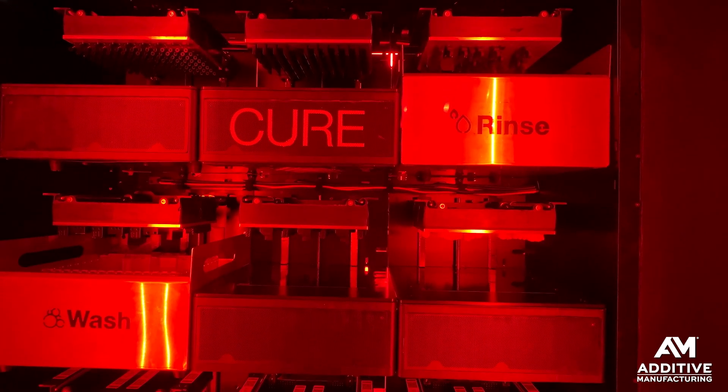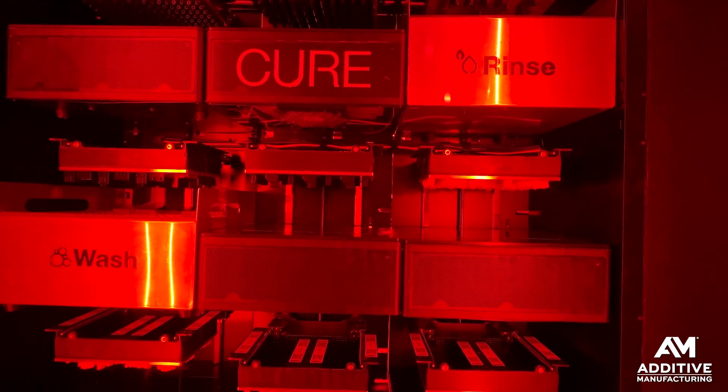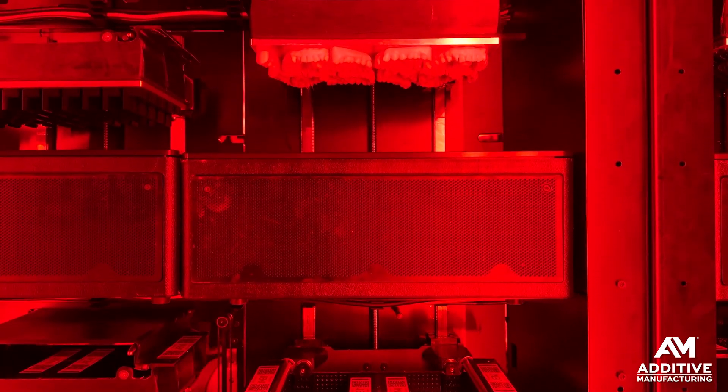Each one of these modules has 12 different stations inside. You can customize the number of printers versus wash, cure, and rinse stations according to your application. So if you're building lots of tiny parts that don't take very long, maybe you need a lot of wash and cure stations to keep up with that production. Whereas if you're building fewer larger parts, maybe you want a whole lot more 3D printers and just enough post-processing capacity to keep up.